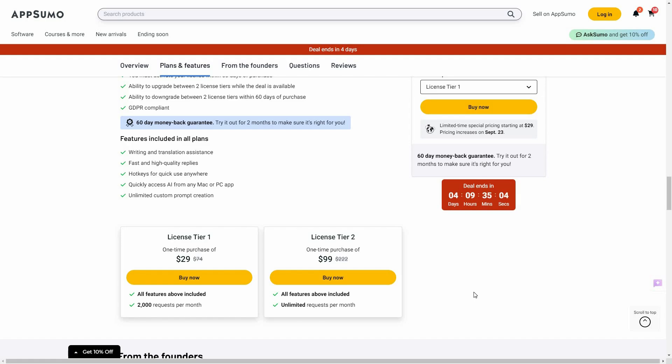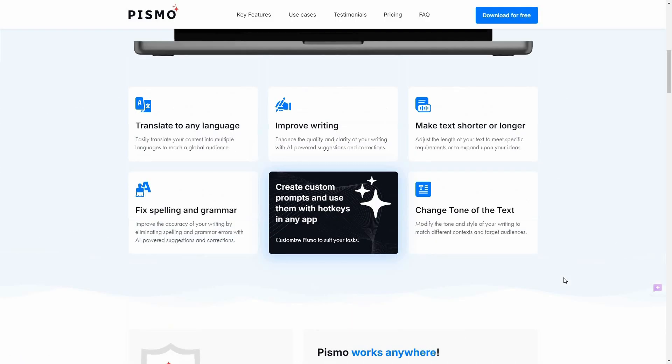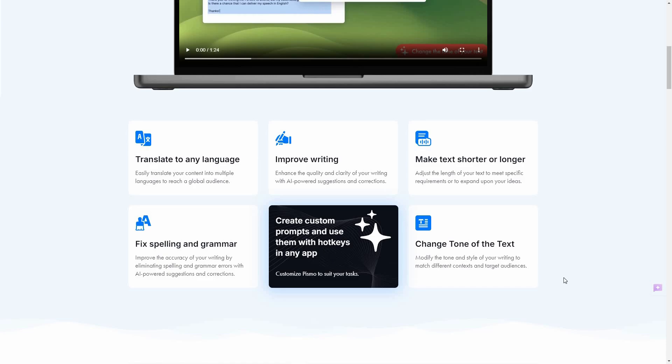Now let me show you how to install and use Pismo. First, let me take a look at all the key features on their website. You can translate any text to any language, you can improve the writing, and as I said, you can use Pismo anywhere you can write — it could be any application on your PC: Microsoft Word, Microsoft Excel, Notepad, wherever you want.